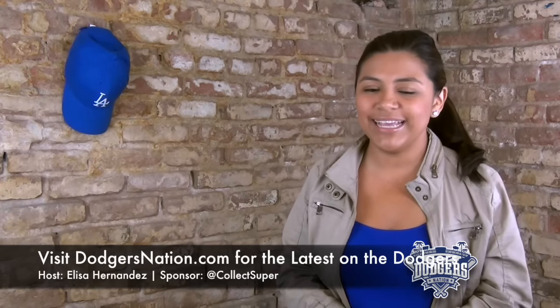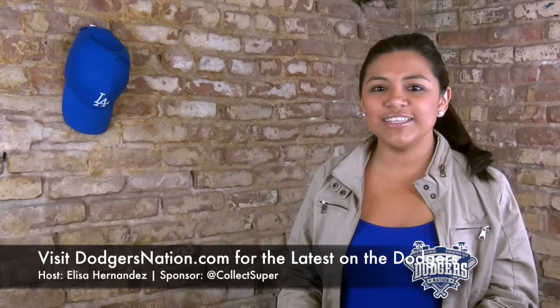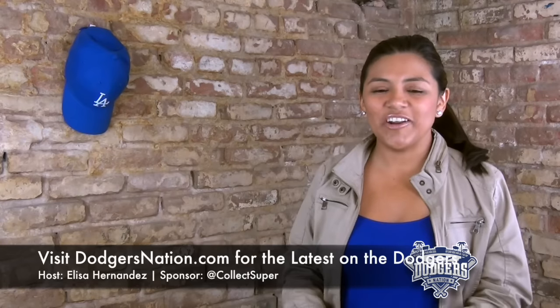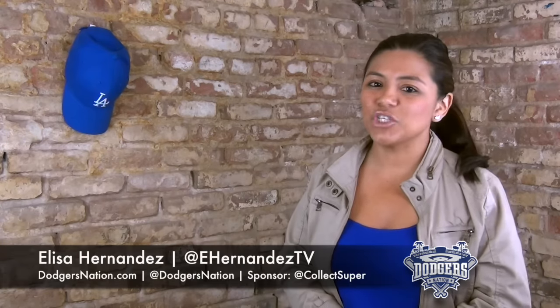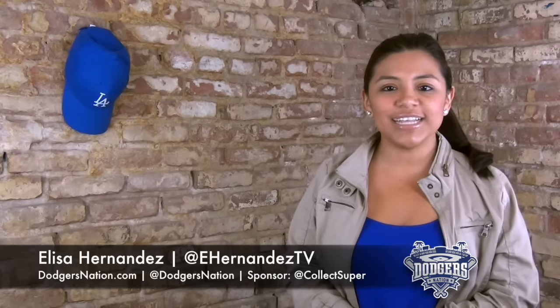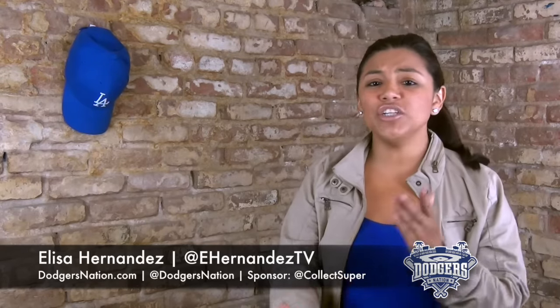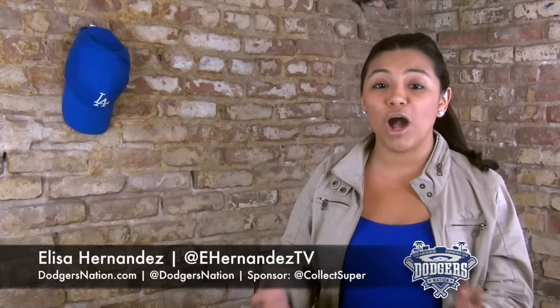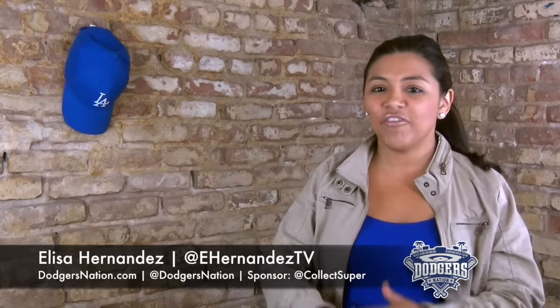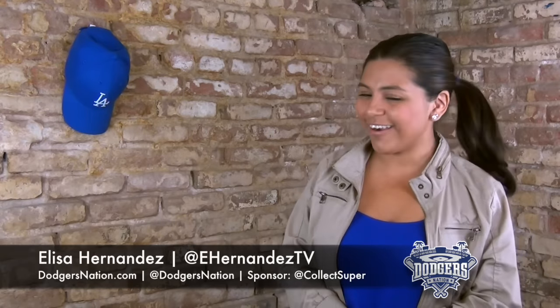If you're watching this on YouTube, the link is in the description below. The Dodgers win, and tomorrow is Kershaw day. That wraps it up for our Dodgers highlights brought to you by CollectSuperProducts.com. You can follow them on Twitter at CollectSuper, us at Dodgers Nation, and me at ehernandestv. Thank you so much for watching — don't forget to hit subscribe, hit like, comment below, and let us know what you think. For all these stories and much more, visit dodgersnation.com.